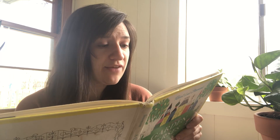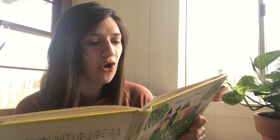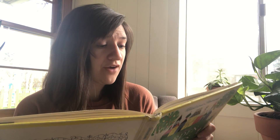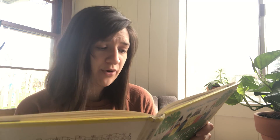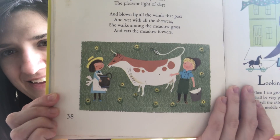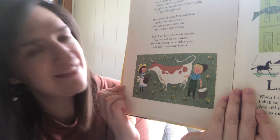The friendly cow, all red and white, I love with all my heart. She gives me cream with all her might to eat with apple tart. She wanders lowing here and there and yet she cannot stray, all in the pleasant open air, the pleasant light of day. And blown by all the winds that passed and wet with all the showers, she walks among the meadow grass and eats the meadow flowers. 'The Cow' by Robert Louis Stevenson. There's a picture — cute.